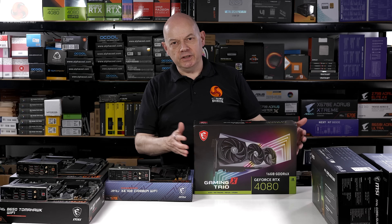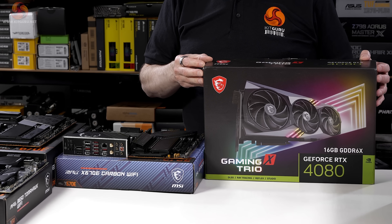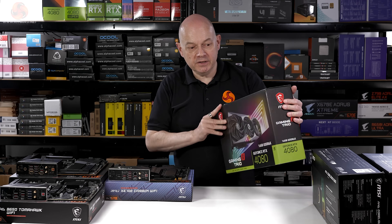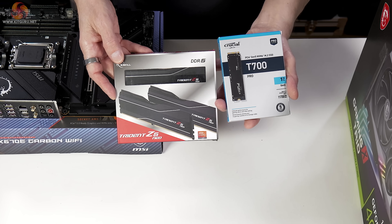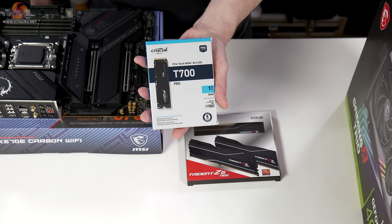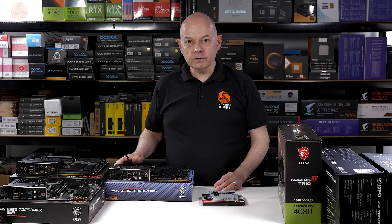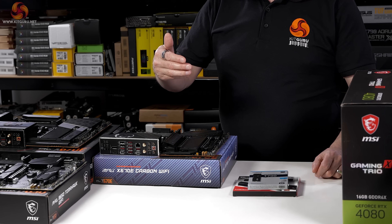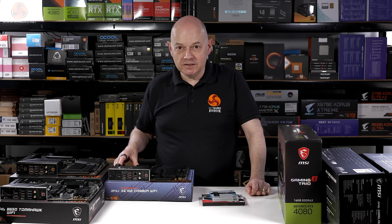Of course the elephant in the room is the graphics card. This MSI RTX 4080 Gaming Trio X sells for about £1,200, making it far and away the most expensive component. You'll also need DDR5 memory and SSD storage — this Trident Z Neo from G.Skill supports AMD Expo, and this T700 from Crucial is a Gen 5 SSD. Add it all together and you're potentially spending thousands on a gaming PC, which takes us back to the motherboard, which forms the backbone of your PC and pretty much dictates its capabilities.